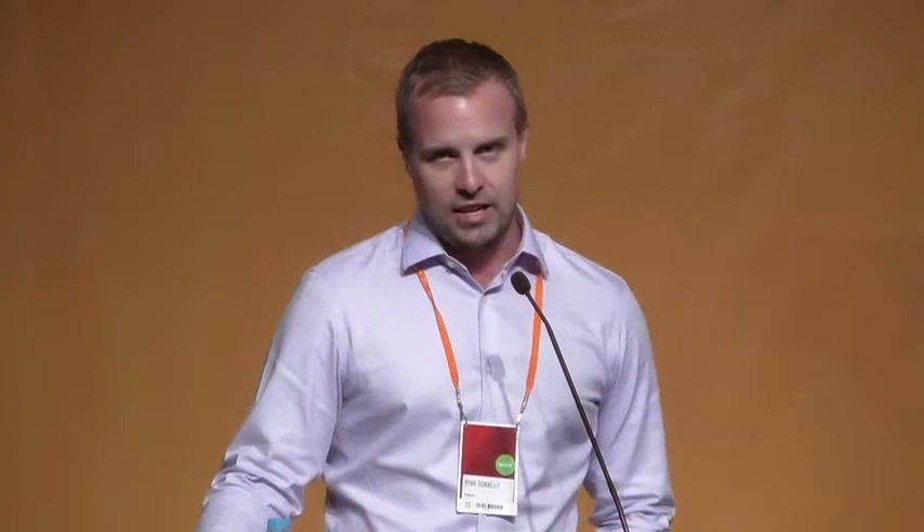As some background on what VeriSign does: VeriSign operates two of the 13 root DNS servers, A-root and J-root, and this service actually provides an instance of J-root. On top of that, they also operate all 13 authoritative DNS servers for the .com and .net top-level domains — that's A through M dot gtld-servers dot net.